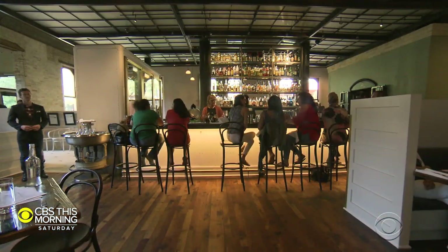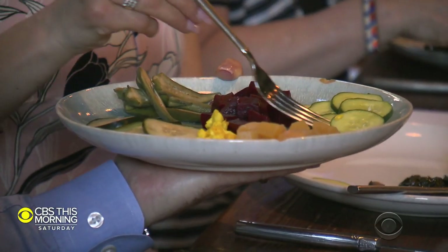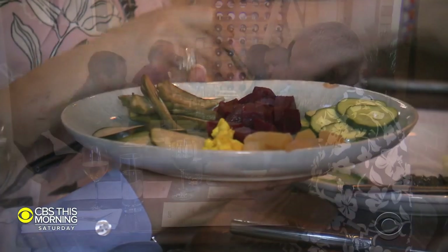This morning on The Dish, Steve McHugh of the restaurant Cured. The San Antonio eatery is specializing in charcuterie, and it's part of a next-mex wave of diversifying cuisines in this Texas city.